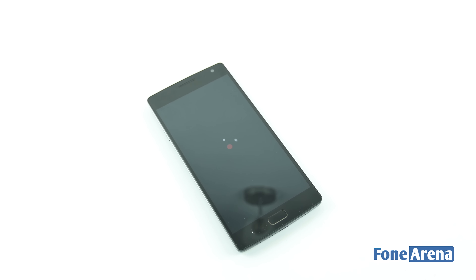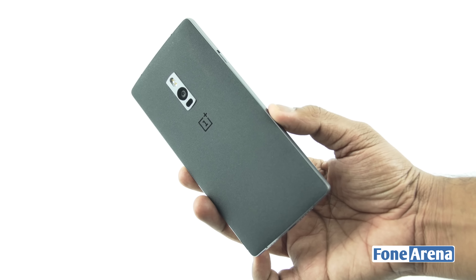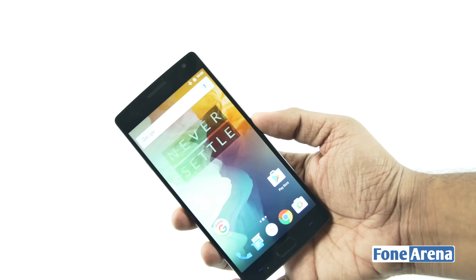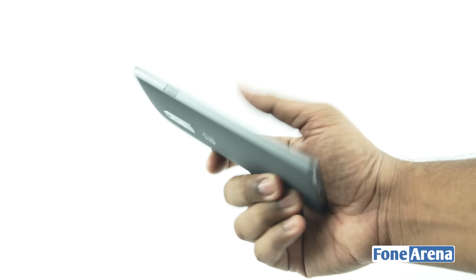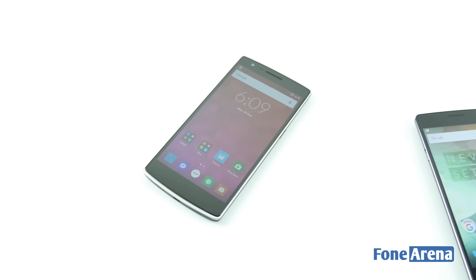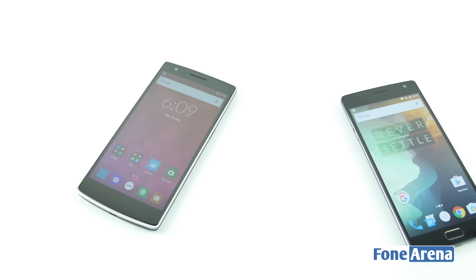The OnePlus 2 was a worthy successor in several ways but did compromise on several aspects, which was something the company stated that they would never do. This prevented it from being a true successor and several people still hold on to their OnePlus One as a result. However, with the third generation in the picture now, OnePlus has something that would potentially make users upgrade from whatever device they are using currently. Let's take a look at what has changed and improved from the first two generations and what we get on the OnePlus 3.